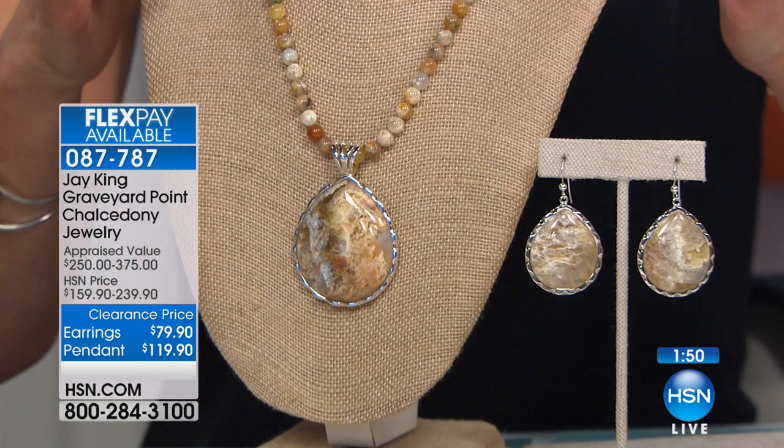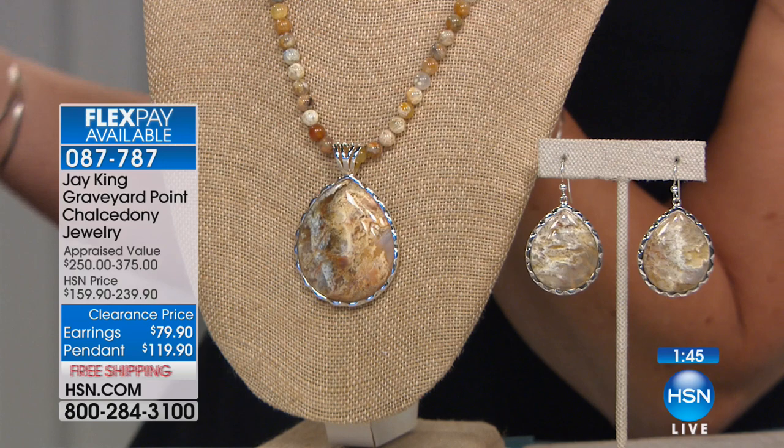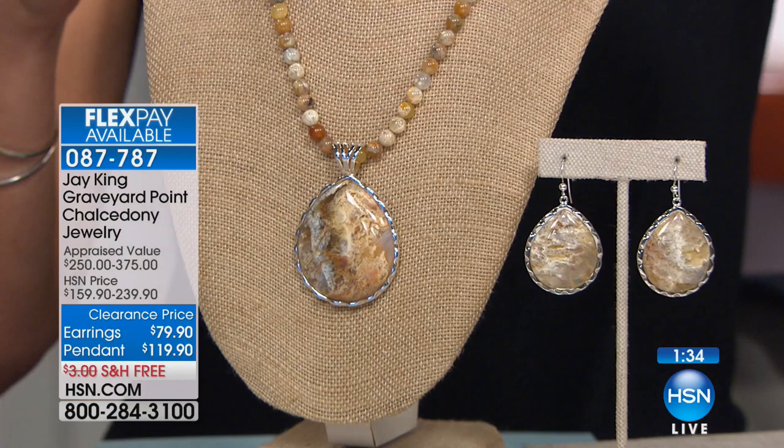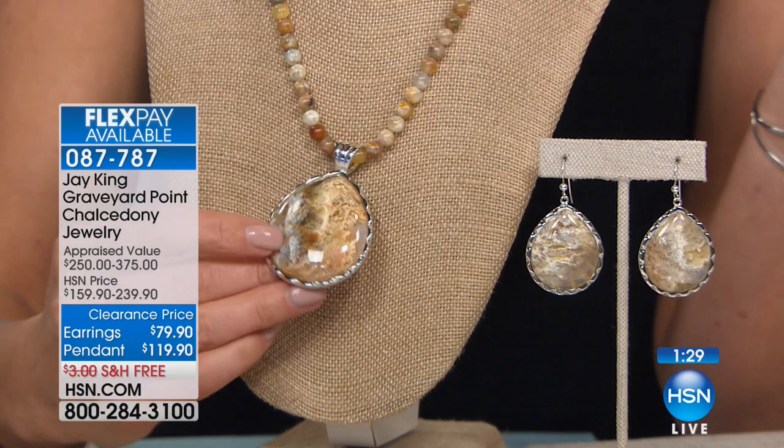Let's start off with a two-minute special: Graveyard Point Chalcedony. I've never heard of it, I've never seen it until today, so thank goodness Jay King is going to be our tour guide and take you on a fabulous tour of a very beautiful gemstone. When I first looked at it, I almost thought it was a shell because it has all those creamy, sandy colors. This is a very unique material and it also has a very unique story. It comes from southern Oregon — it came out of a stope, which is like a cave where they dig down.